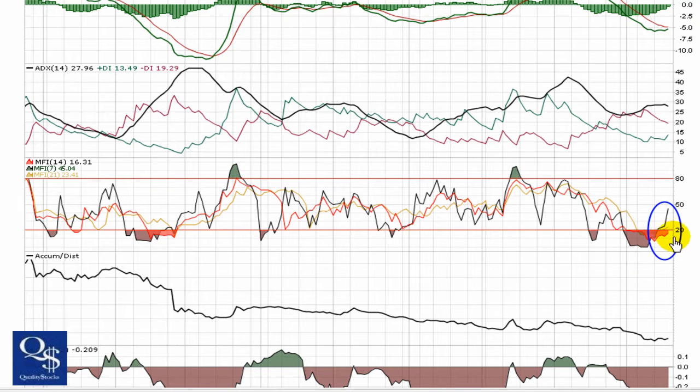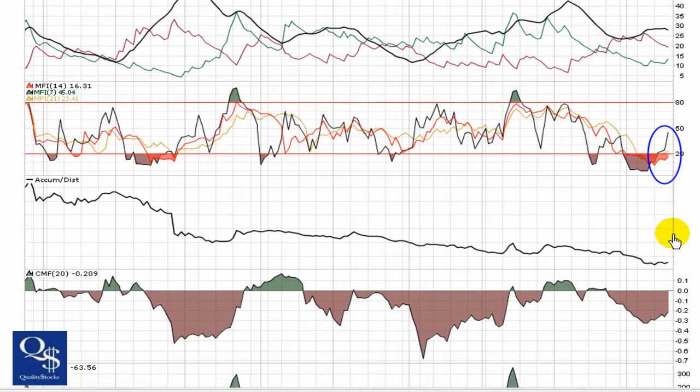MFI is pulling out of oversold territory right now — all moving northward, getting a little bit of separation. We're going to keep an eye on how large that gap gets. We want to see the 14 and 21 continue their uptrend. Breaking through 20 and coming out of oversold is the first sign of this chart trying to turn bullish.